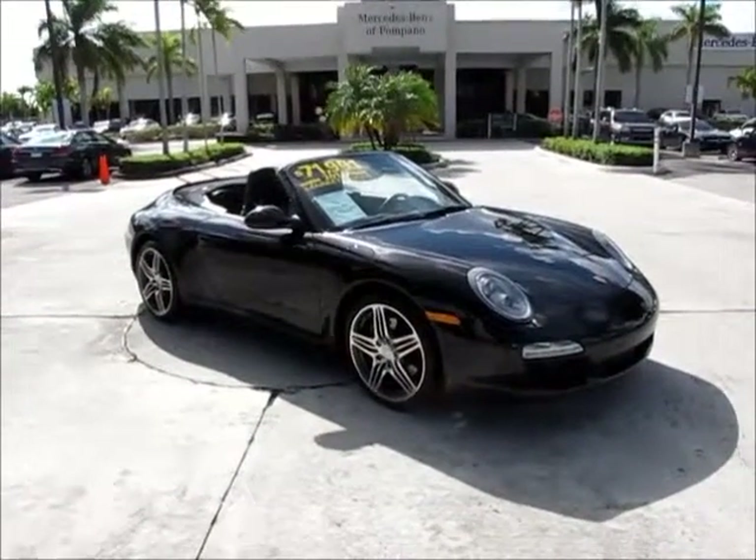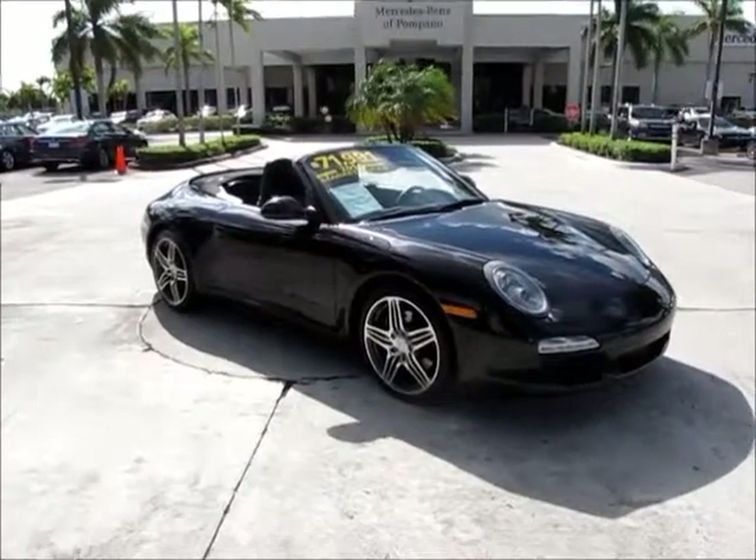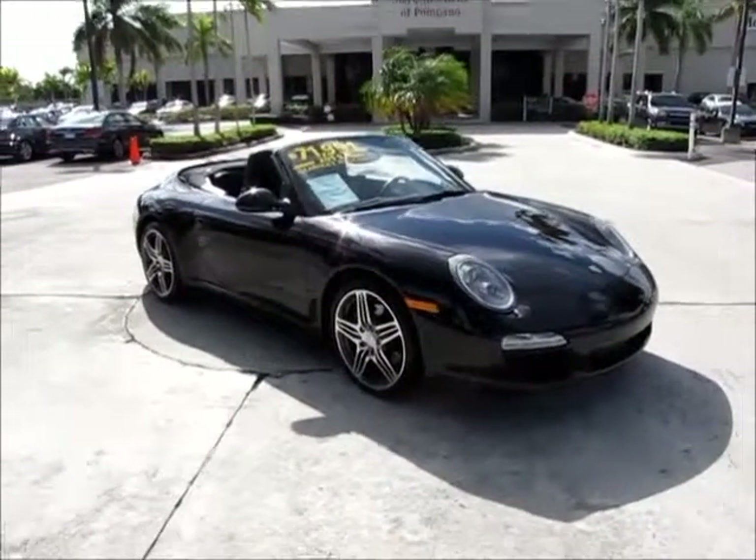Hello, this is Russ Carr, Mercedes-Benz Apopka. Today, I'd like to show you our 2011 Porsche Carrera Cab.